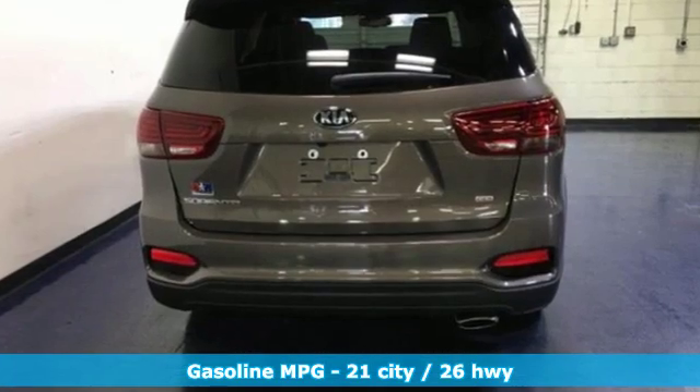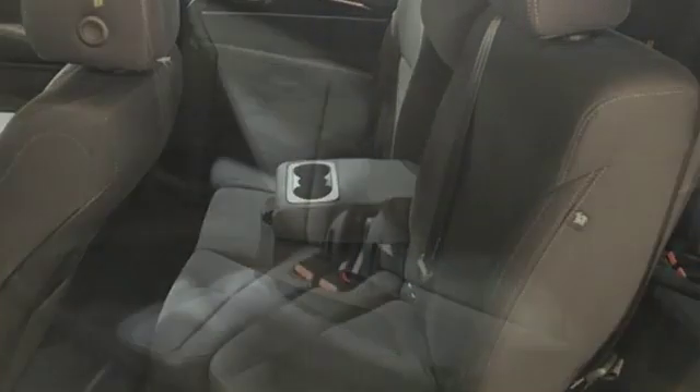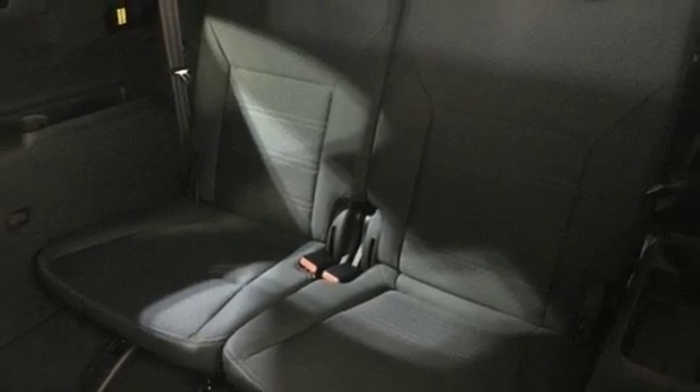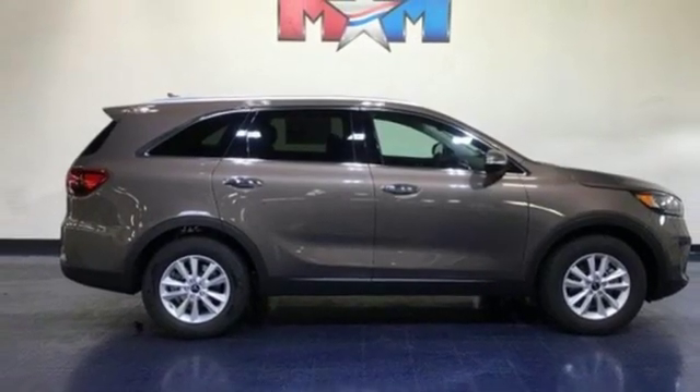Features include smart device navigation, wireless phone connectivity, dual zone climate control, rear parking sensors, four 12-volt power outlets, front heated bucket seats, inline four-cylinder engine, aluminum wheels, electronic shift on the fly, and power heated mirrors.